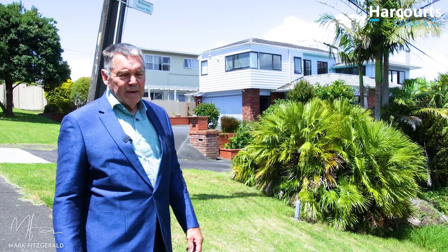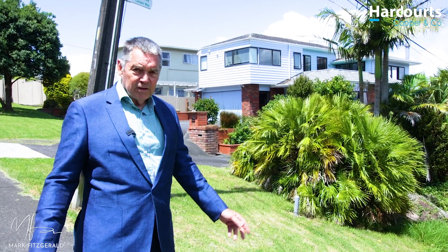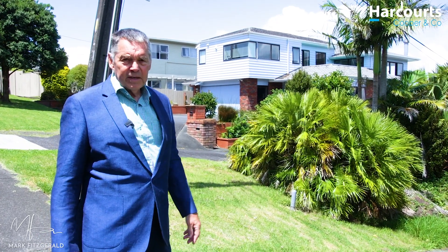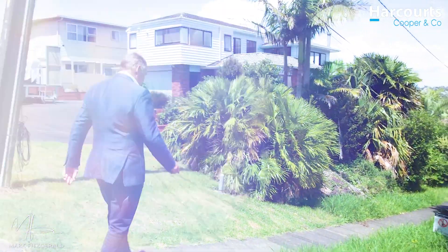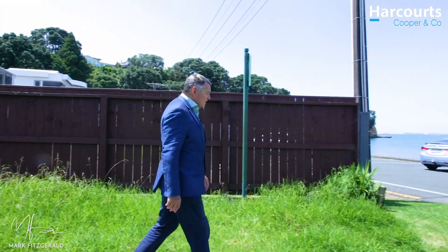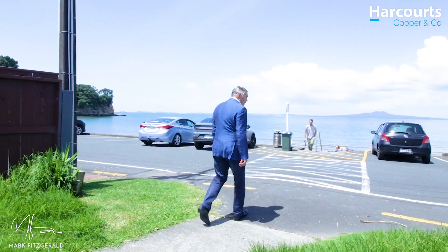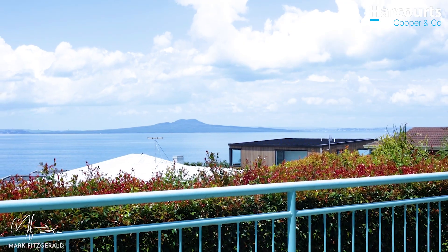Now I'm just going to bang on a wee bit about the location of the property. In the spirit of transparency, I should say I've moved about 50 meters up the road to make this point. Follow me down this wee path here and literally a couple of minutes later you're here — seconds away from the beach, the skate park, the playground, the cafes and the shops of Browns Bay.